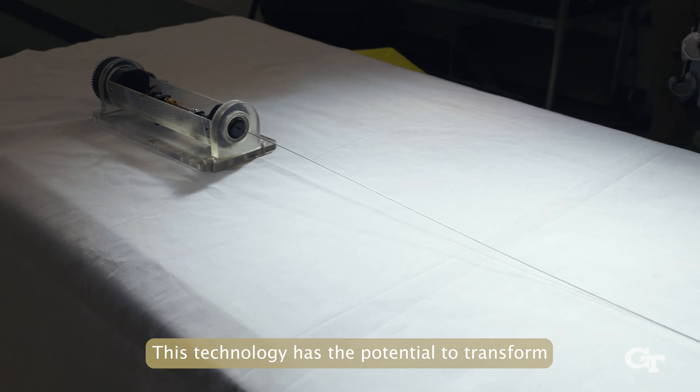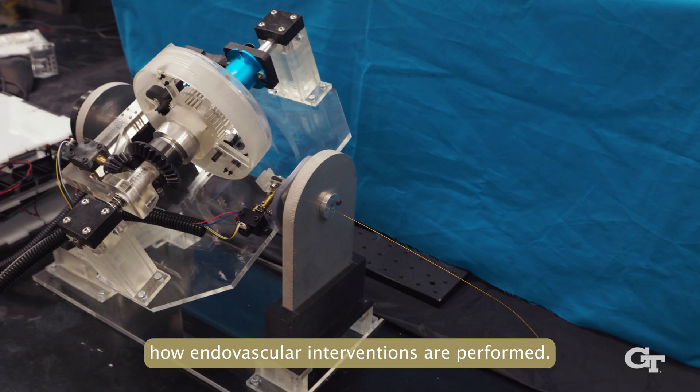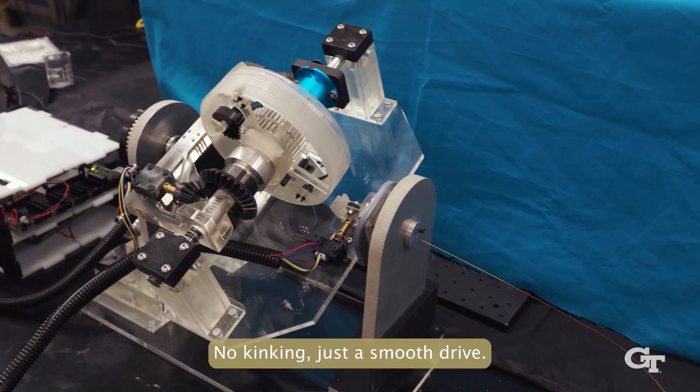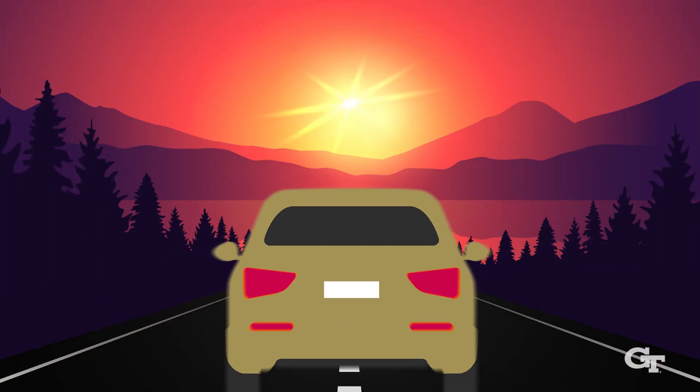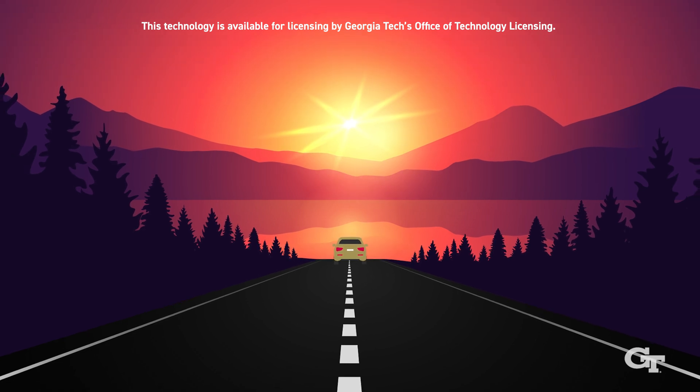This technology has the potential to transform how endovascular interventions are performed — no kinking, just a smooth drive. This technology is available for licensing by Georgia Tech's Office of Technology Licensing.